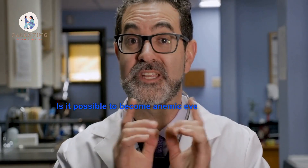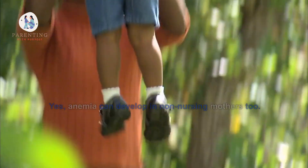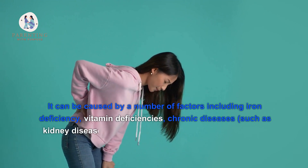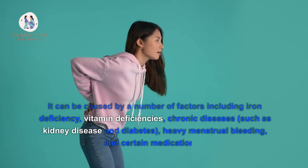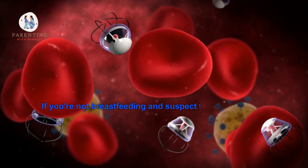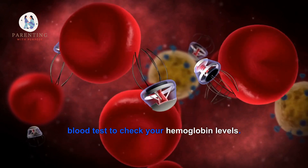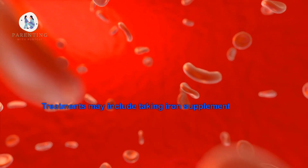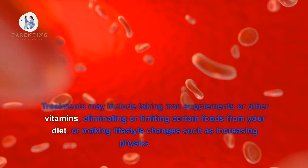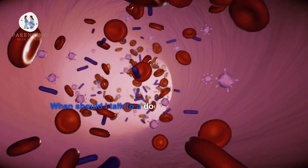Is it possible to become anemic even if you're not breastfeeding? Yes, anemia can develop in non-nursing mothers too. It can be caused by a number of factors including iron deficiency, vitamin deficiencies, chronic diseases such as kidney disease and diabetes, heavy menstrual bleeding, and certain medications. If you're not breastfeeding and suspect you might be at risk for anemia, it's important to see your doctor for a blood test to check your hemoglobin levels. Treatments may include taking iron supplements or other vitamins, eliminating or limiting certain foods from your diet, or making lifestyle changes such as increasing physical activity.